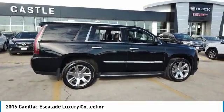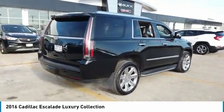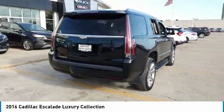Thrilling, yet effortless performance combined with advanced luxury and technology that's on the leading edge of the industry makes the Escalade an easy choice.